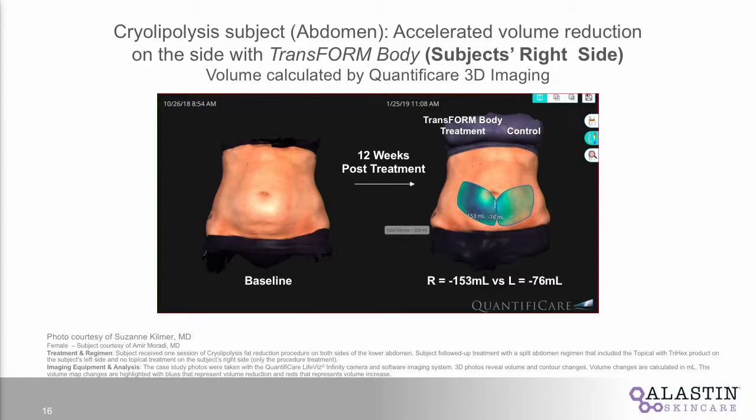When we took that from the arm to the abdomen — this is a photo courtesy of Dr. Suzanne Kilmer out of Sacramento, California — she conducted a trial looking at cryolipolysis and Transform in combination. We used the Quantificare 3D system to demonstrate volume reduction. On the treated Transform side, we saw a reduction of 153 milliliters, versus a 76 milliliter reduction on the untreated side — basically doubling the result.